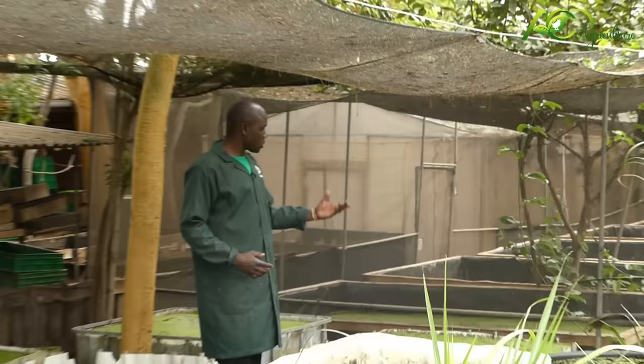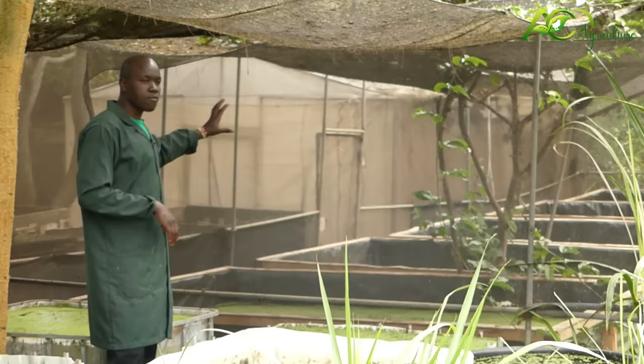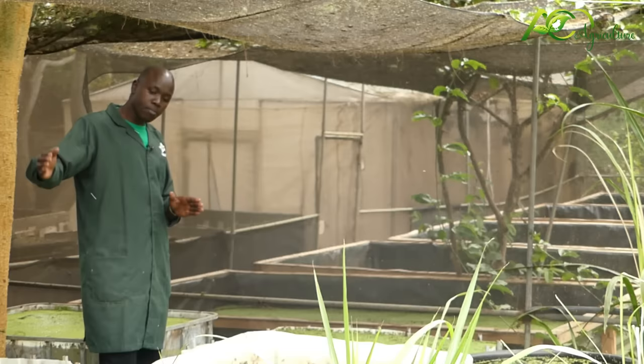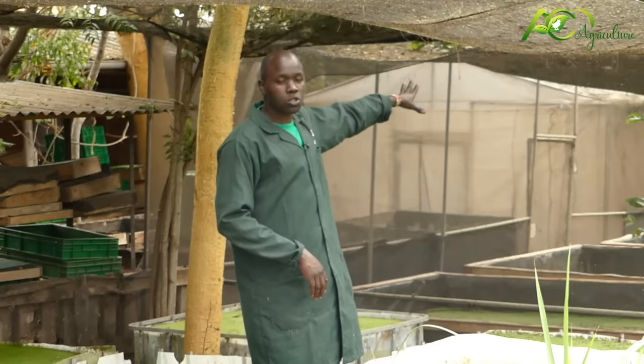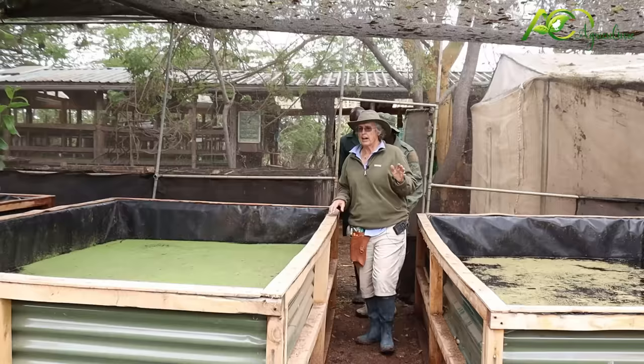How do we increase production? By building more areas for planting. We've increased all these areas to small tanks for the aim of having Azolla. And not only Azolla — we are also looking into fish farming.